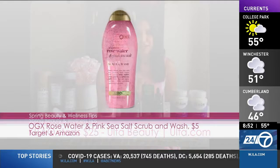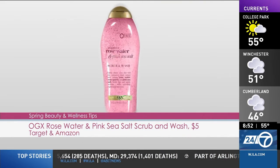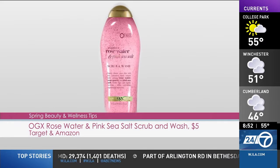Next, a little refresh in the shower. This is OGX, new rosewater, pink sea salt scrub and wash. It is sulfate-free, with pink sea salt and beautiful rosewater. Available at your local drugstores as well as Amazon for under $10.